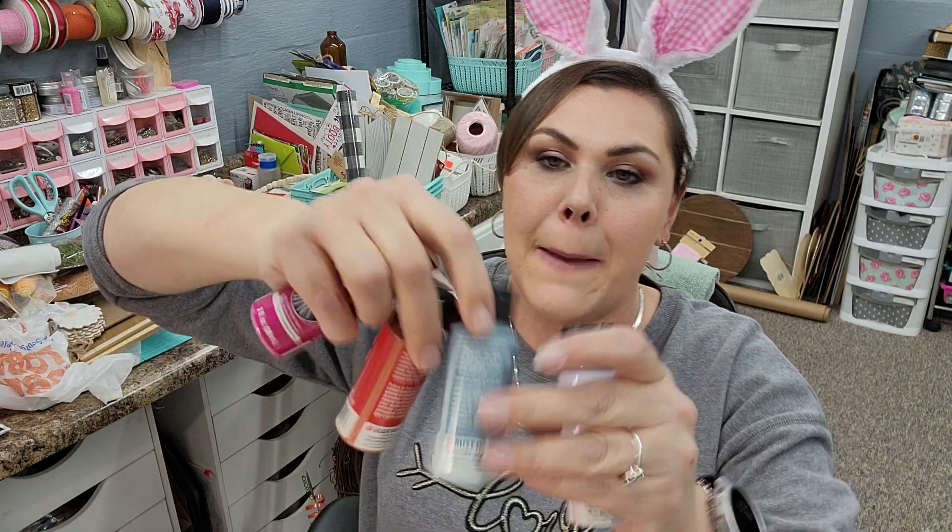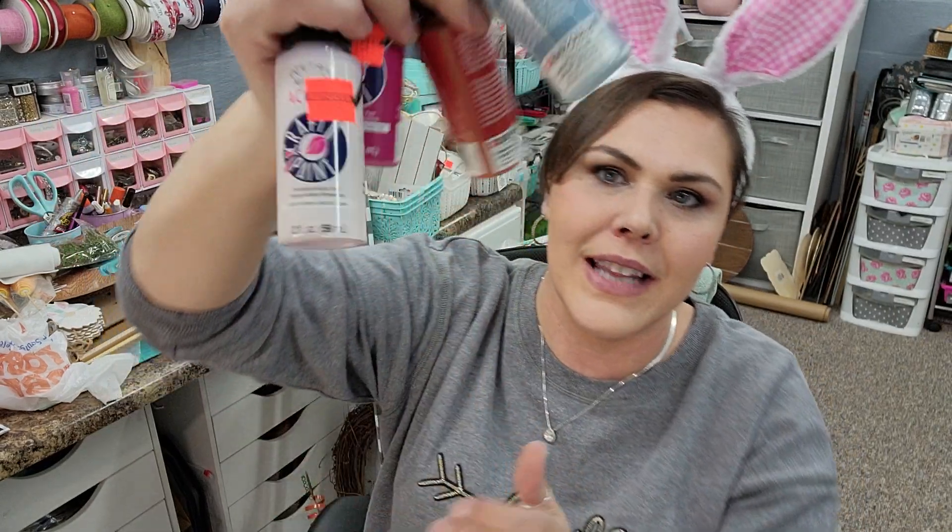I also found some paints on clearance — these were only $0.15. I love a good bargain. I found a fuchsia pink, a burnt orange, a really pretty powder blue — so pretty — and then a lavender color. You can't beat $0.15 paint, you guys. I mean, you really can't. Paint's expensive.